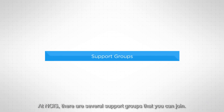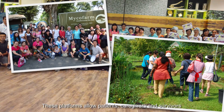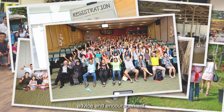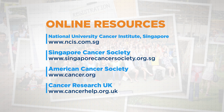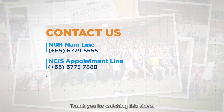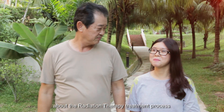At NCIS, there are several support groups that you can join. These platforms allow patients, caregivers and survivors to interact with each other, sharing experiences, advice and encouragement. For more information on specific support groups, please visit www.ncis.com.sg. Thank you for watching this video. We hope you and your loved ones are more informed about the radiation therapy treatment process at NCIS.